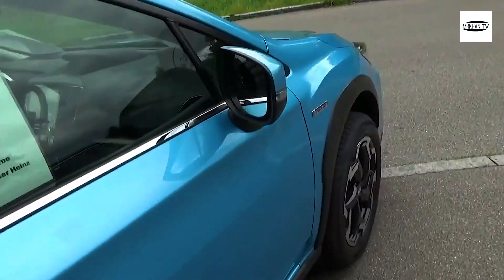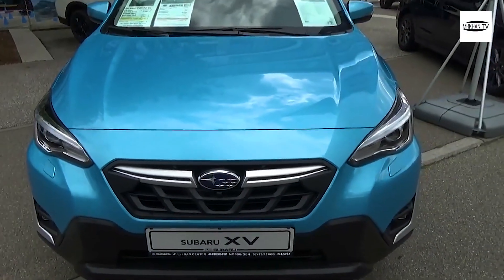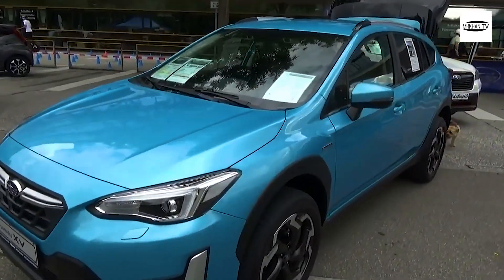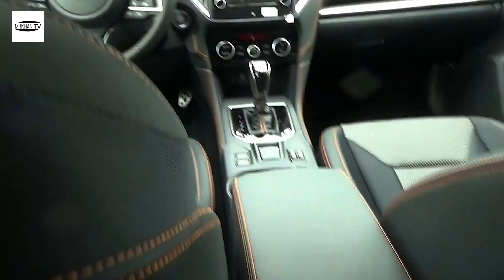The current Crosstrek will remain on sale during the 2022 model year, which means the new model will arrive for the 2023 model year at the earliest. This most likely means a full introduction could come around the third or fourth quarter of next year, though nothing has been confirmed so far.